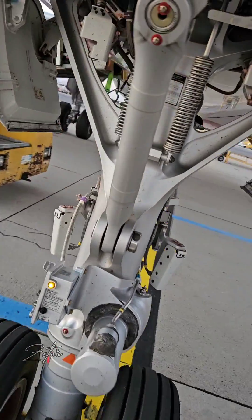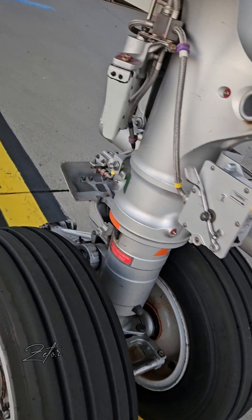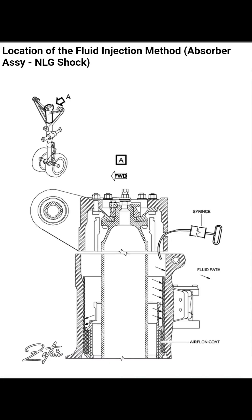Most of the time, lubrication of the nose landing gear shock absorber will solve the issue. Now I'll show you how to solve this problem.